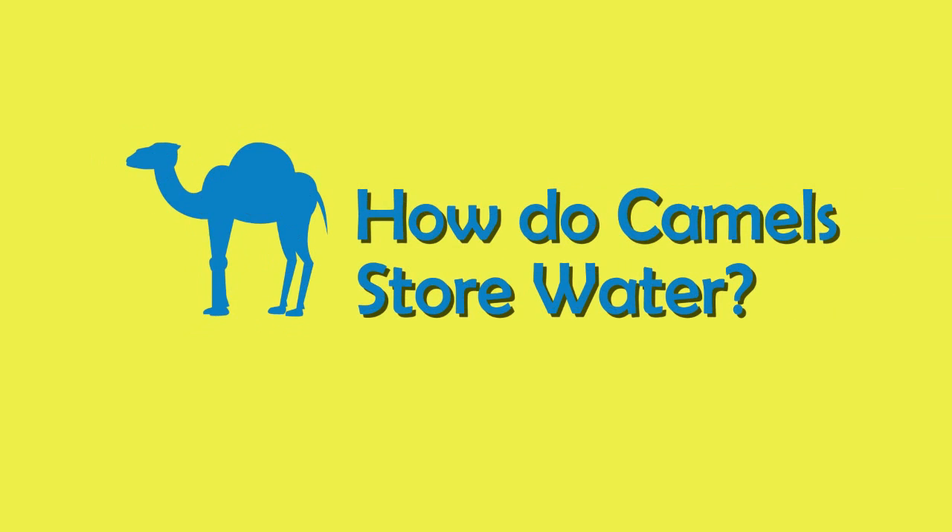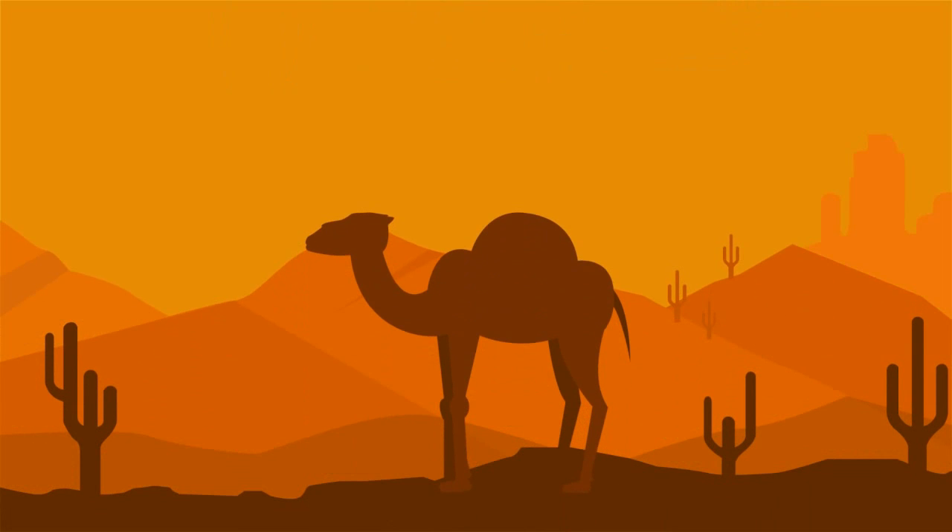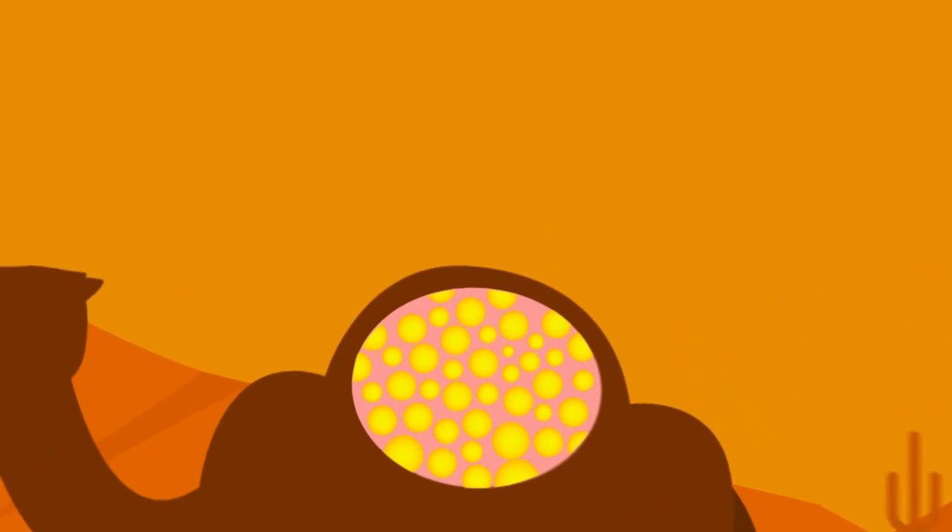Where do camels store water? There is a common misconception that camels use their humps to store water, but that's not true. Camels use their humps for storing fat, which is used during food shortage.